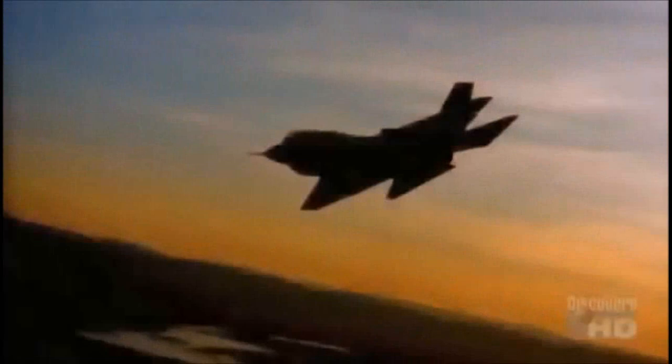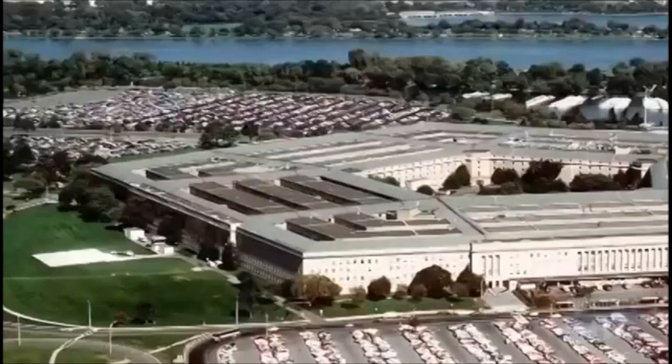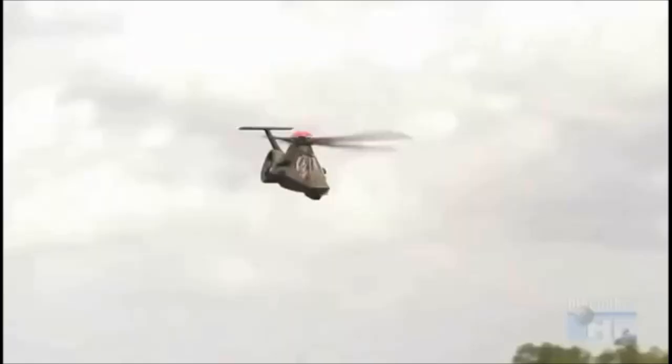The F-35's combination of advanced weapons, avionics, and stealth will help ensure its success over the battlefields of the future. U.S. military planners wondered if these same features could be utilized in a helicopter. They wanted a stealth helicopter. But could it be done?